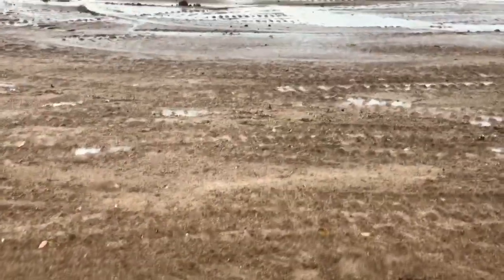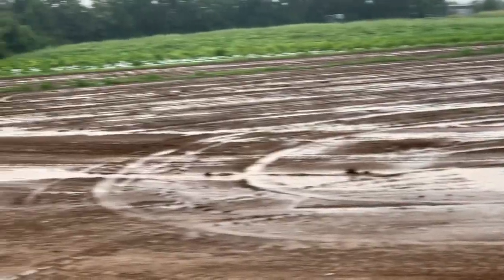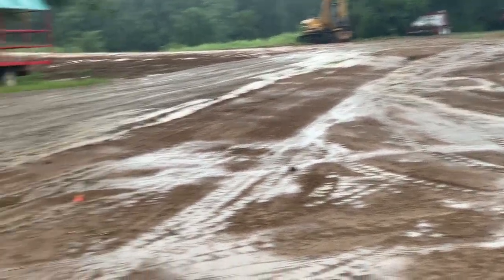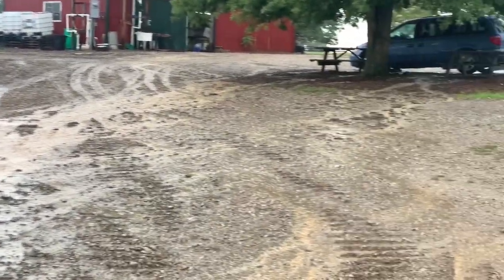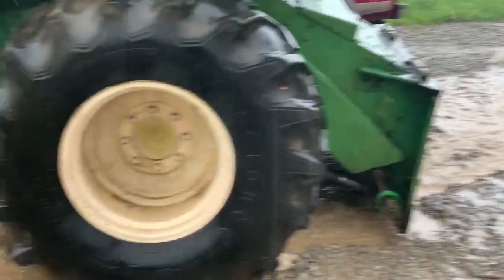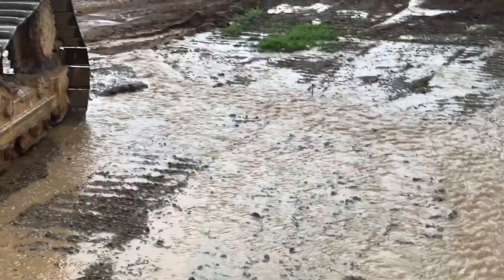Coming out of the field is working like we wanted. It's just a little bit up here — we're not done up here. There's where 90% of the water comes and goes.